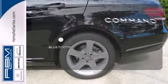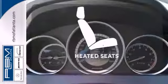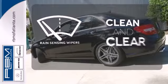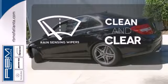Keep your hands on the wheel and eyes on the road with Bluetooth. Wrap yourself in the comfort of heated seats. Rain-sensing wipers maintain a clean and clear view of the road ahead.